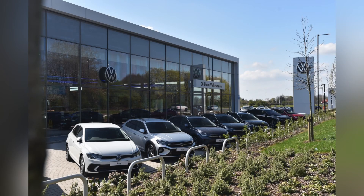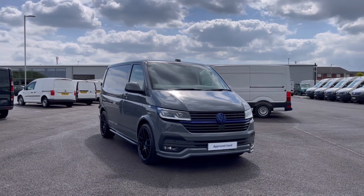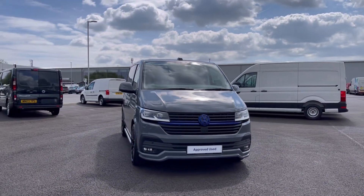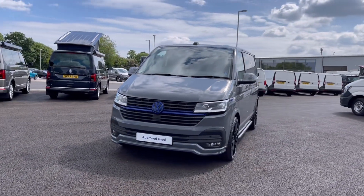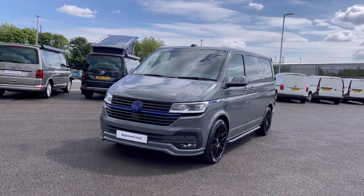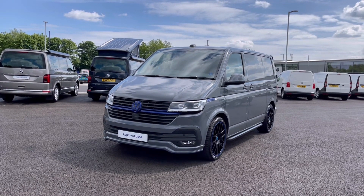Hello, my name is Sabia from Oldham Volkswagen and today I'll be walking you through this approved used Volkswagen Transporter Highline SWB 2.0 TDI 150PS. It does have a full service history and it currently has around 2,000 miles on the clock. It's currently being used as a static demonstrator, so the miles are due to rise.